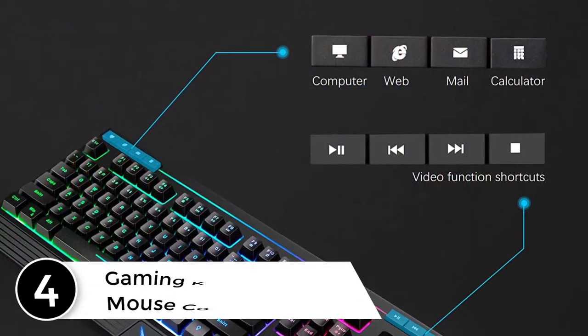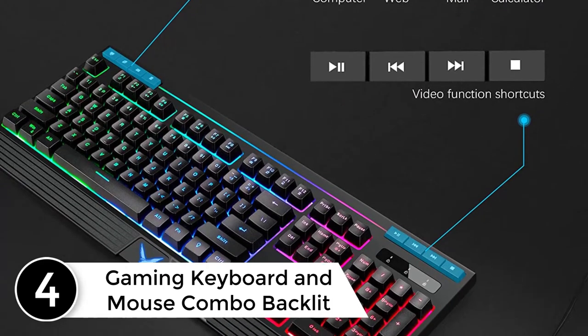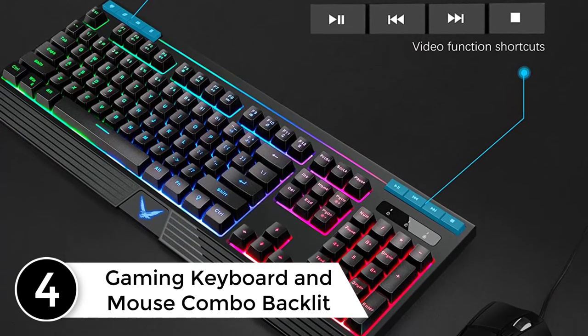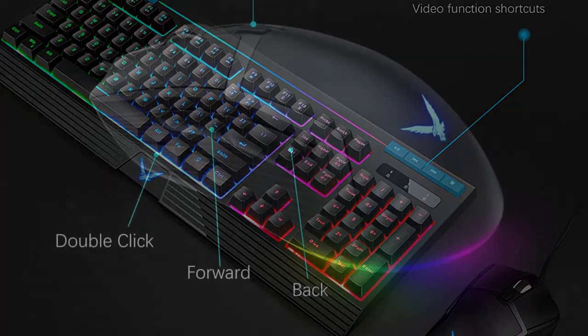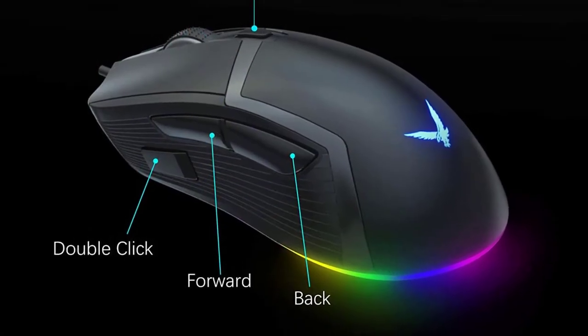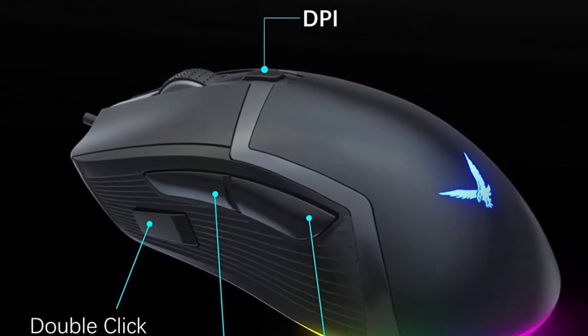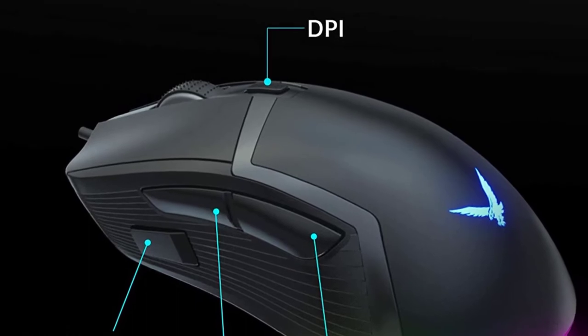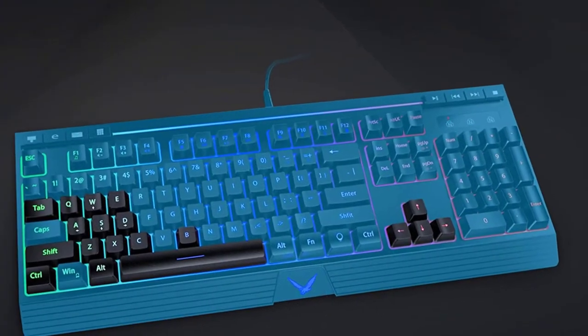At number 4: Gaming Keyboard and Mouse Combo Backlit. The gaming mouse has 6 DPI adjustment modes: 800, 1600, 2400, 3200, 4800, and 6400. The DPI speed can be easily adjusted according to your needs to adapt to different usage scenarios. Download the driver software for shortcut keys, LED lighting, and DPI settings for the gaming mouse.